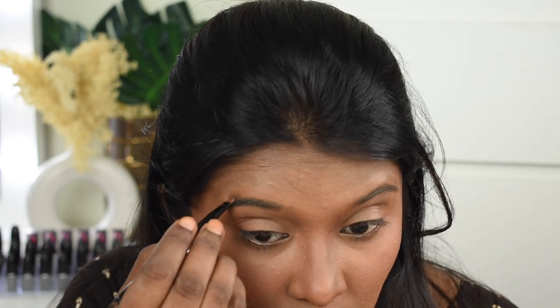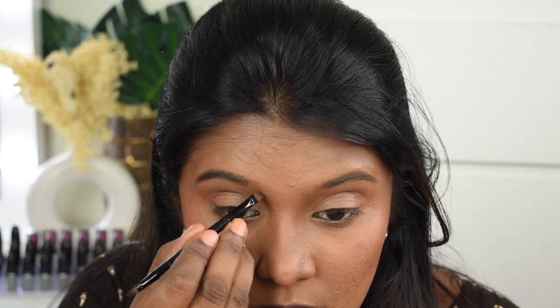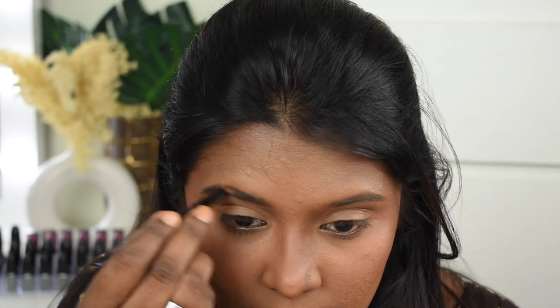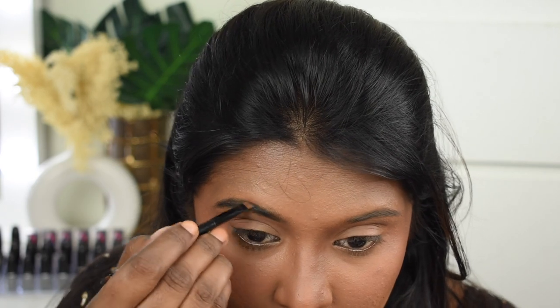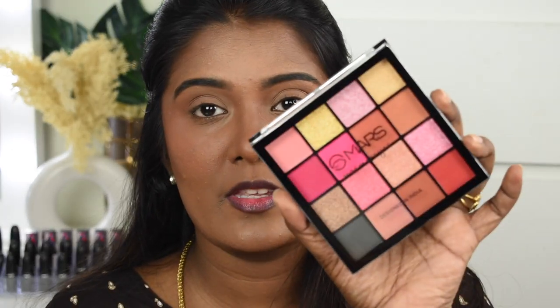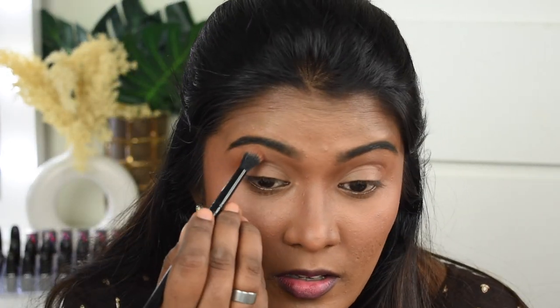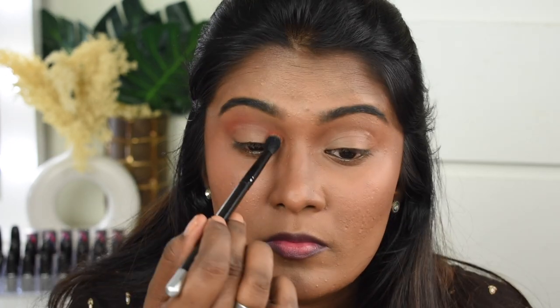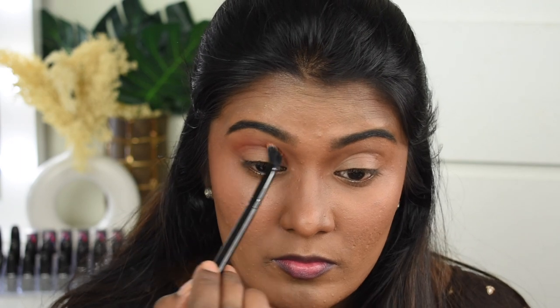Next we're going to start off with the eye makeup, beginning with the Swiss Beauty Eyebrow Powder for the eyebrows. Now we're done with the eyebrows. Next I'm going to do my eye makeup using the Mars Eyeshadow Palette — this is one of the most talked-about products. I'm going to take a shade and apply it on my crease area. This eyeshadow palette is more than I imagined — it's so incredibly pigmented.